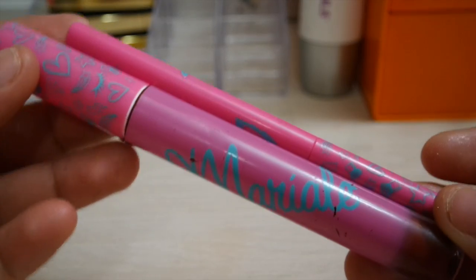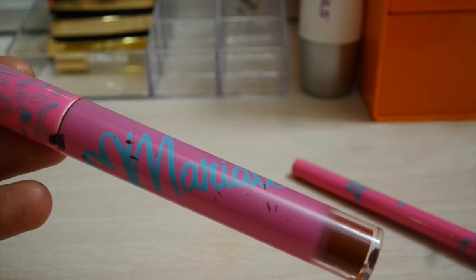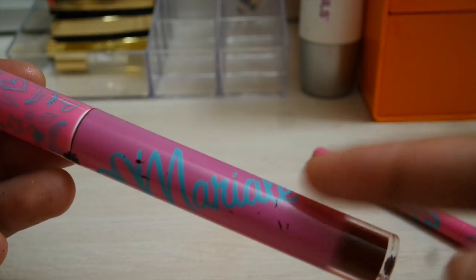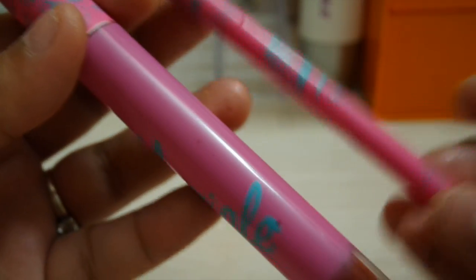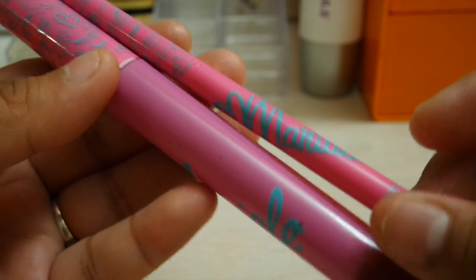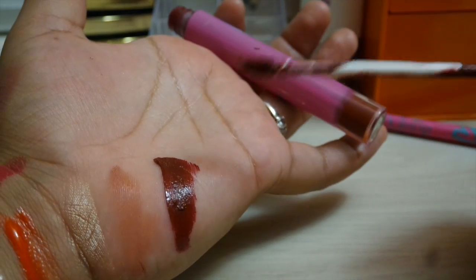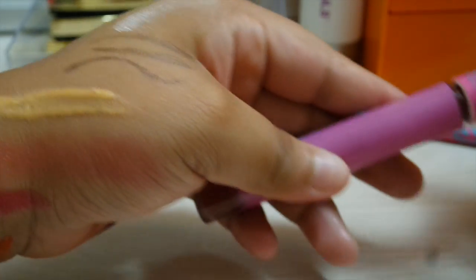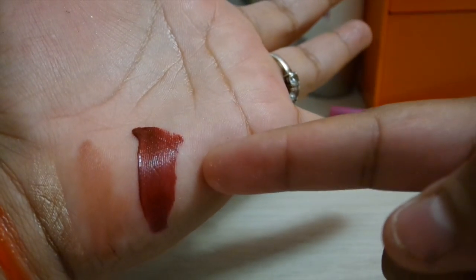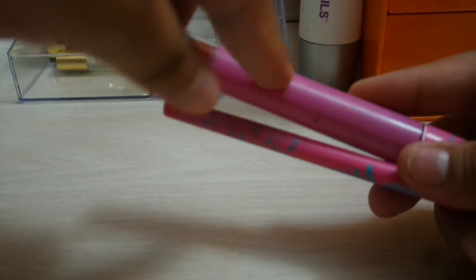The next thing — do you guys know the YouTuber MarAle? In English she's called Mar. She did a collab with a company and came out with three matte lipstick colors. I only got one of them. This one is called Karma — it's a really nice matte color. My mom loved this color. There were three colors but I only liked this one the best.